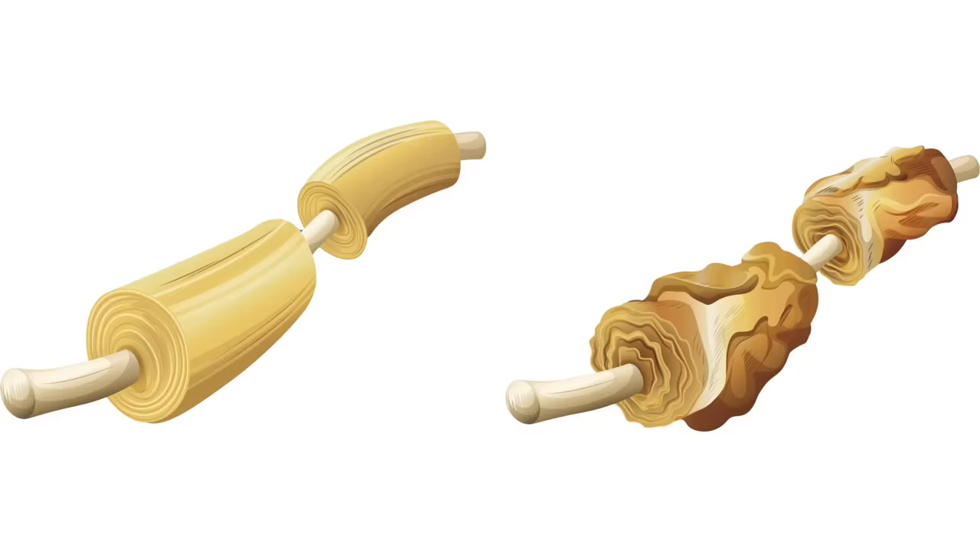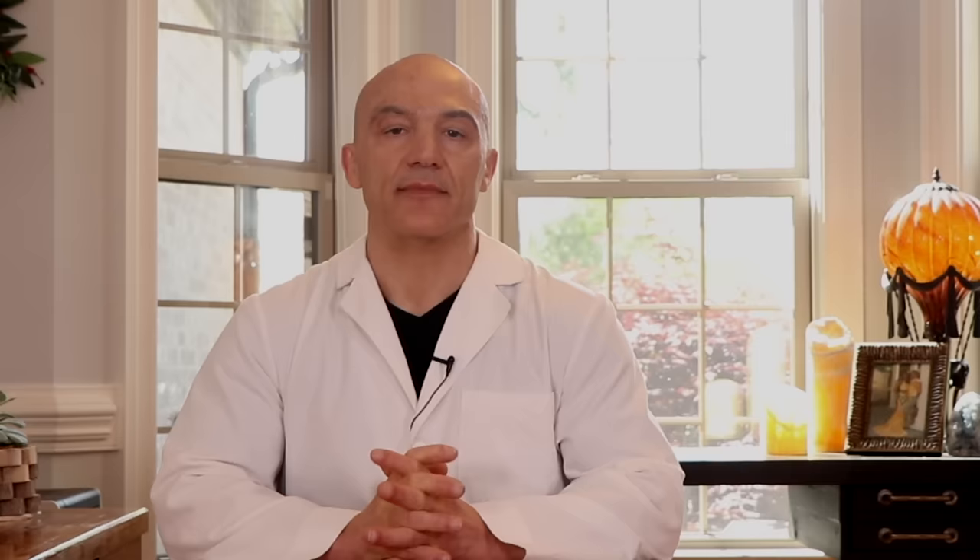Now let's look at the impact of limes on the peripheral nervous system. You may have heard how vitamin C is a critical component of collagen, which we typically associate with youthful skin. It might surprise you to find out that your peripheral nerves are also dependent on collagen for their health. Collagen is essential for the repair and maintenance of the myelin sheath — the protective coating that surrounds nerve fibers. Healthy myelin sheaths ensure lightning-speed nerve impulse transmission throughout the entire peripheral nervous system. The vitamin C found in limes plays a critical role in this collagen synthesis.